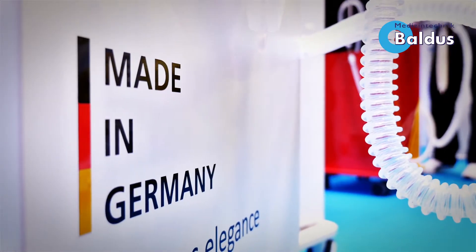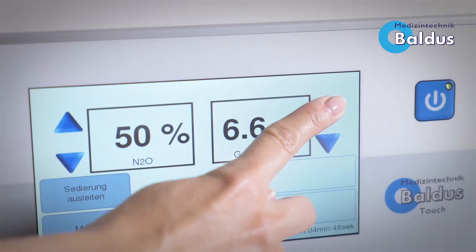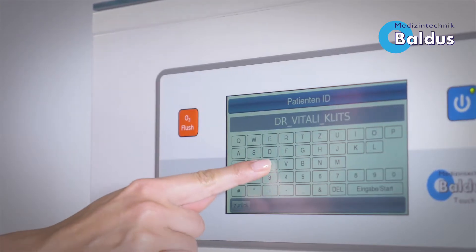The Baldus Touch is a result of the latest technology with a seal of quality made in Germany. The touchscreen provides easier input function for patients' clinical details and system settings, which also enables patients' data to be easily transferred to PCs. So, we are ready for your digital patient file.